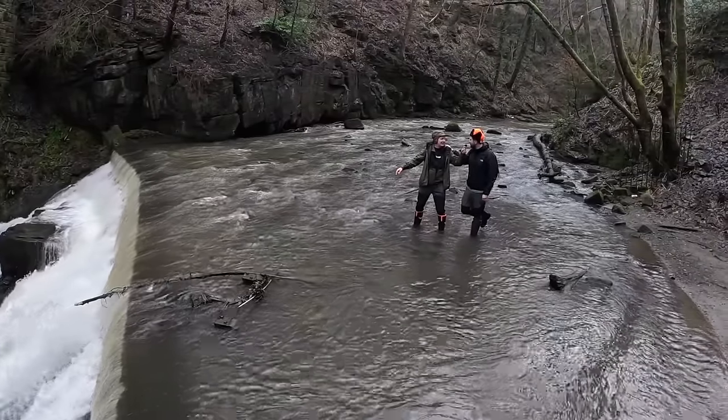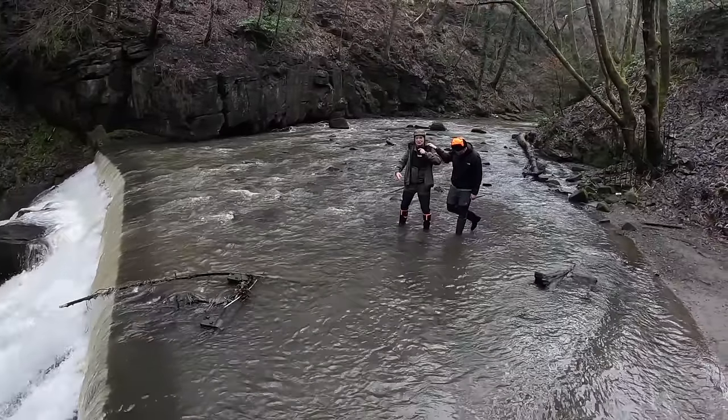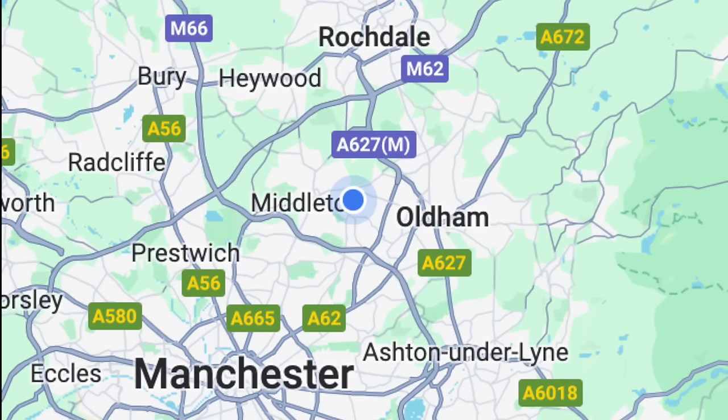The reason I'm on one foot is because my wellies are actually soaking — he's had a wellie fail. Anyway, we're getting out, this is ridiculous. There you go, Rochdale, north-north-east of Manchester City Centre. If you want to go and visit Healy Dell, you're looking for Shawclough Road.